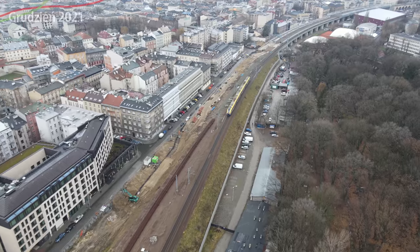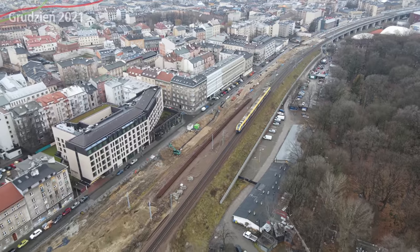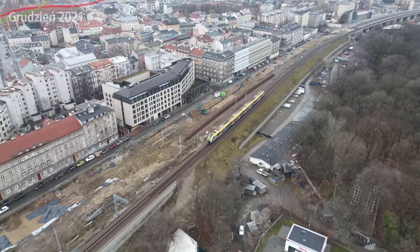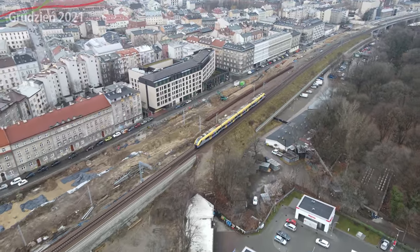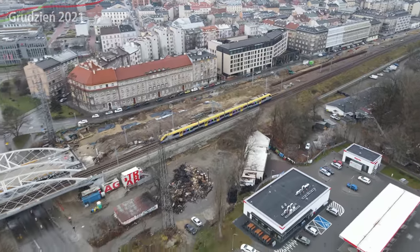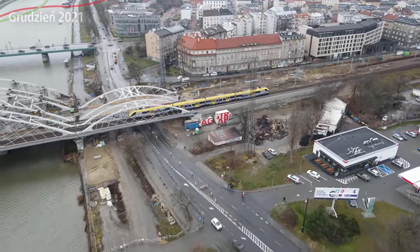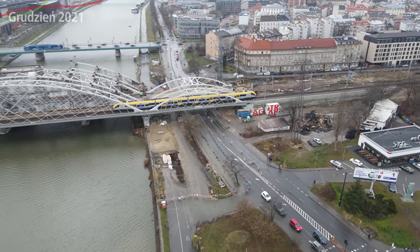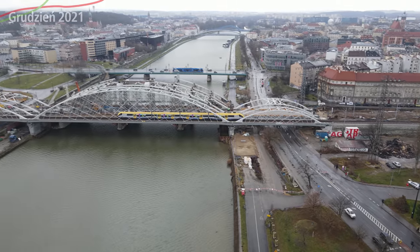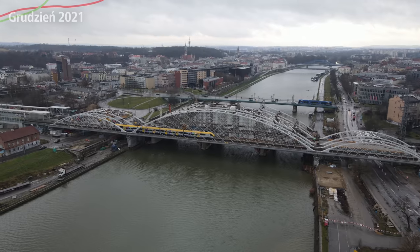Ciekawostka dotycząca kanału: ostatnio prawie nie było żadnych filmów, bo był aktywny system eliminacji studentów, czyli sesja. Na szczęście moja sesja kiedy wy to oglądacie dobiegła końca - przynajmniej główna część, bo część wykładowców była chora i będę musiał to robić w lutym w późniejszym terminie. Na szczęście to nie jest dla mnie problematyczne. W lutym wracam normalnie na tory.